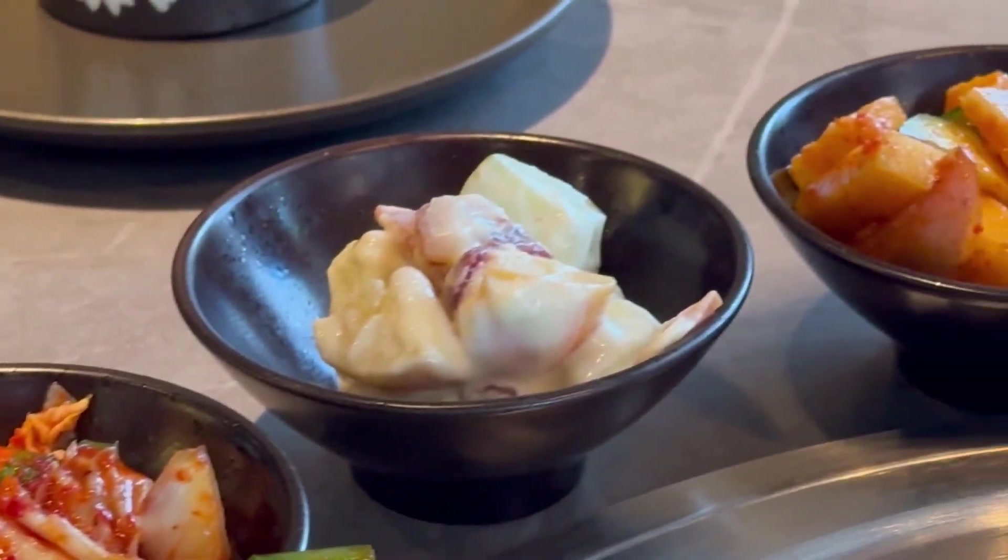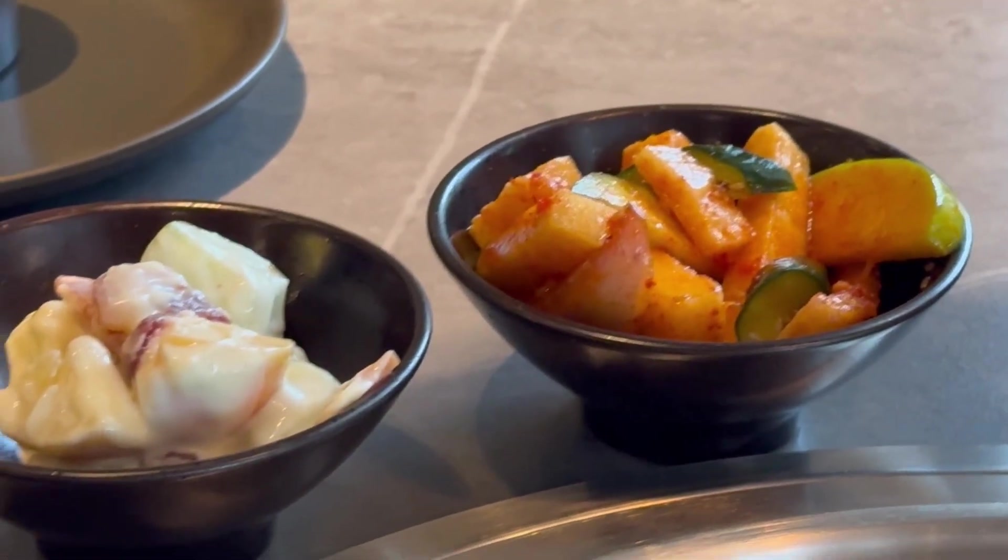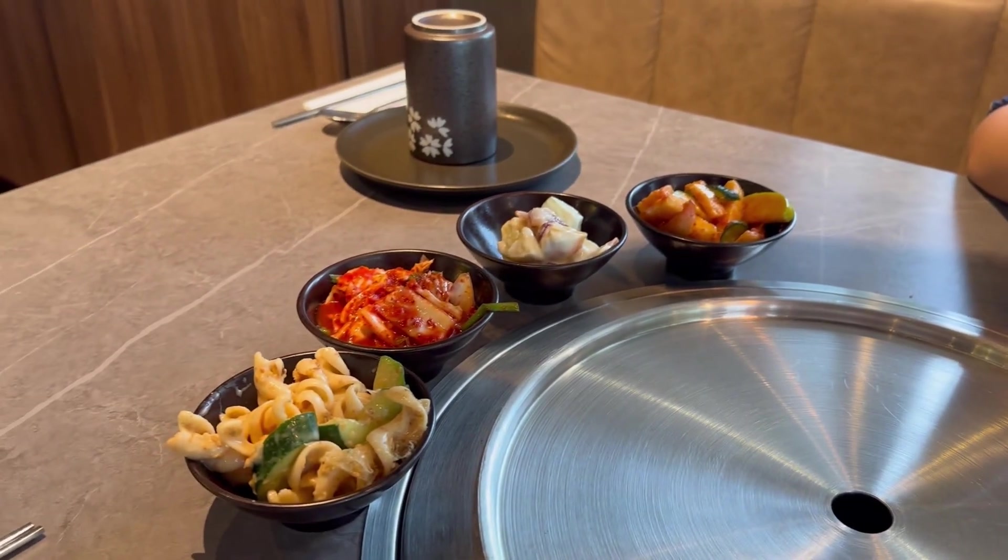So usually Korean restaurants serve banchan, which are side dishes. This place has four. That looks like cucumber with pasta — that type of pasta is called Fusilli. Then we got kimchi, some fruit salad with ham, and I think that's a cha, which is a kind of pickled vegetable.